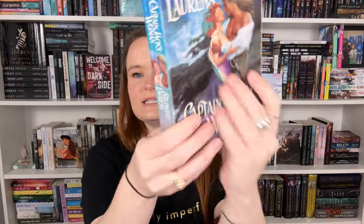Another Stephanie Laurens is Captain Jack's Woman — look at this cover! I think I own the other cover too, but I could not resist this one. I actually think I have this book on hold on Libby. I think it's a pirate romance; it looks really fun and the painting style is my favorite thing.